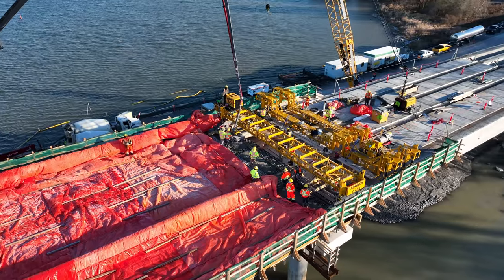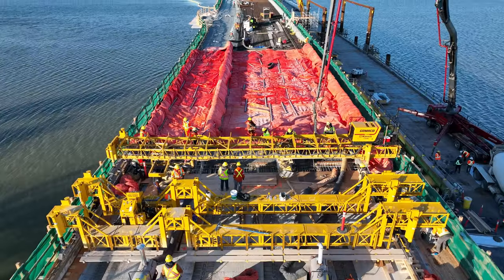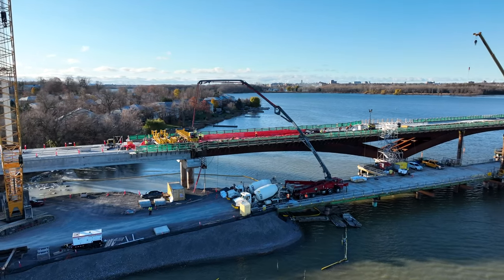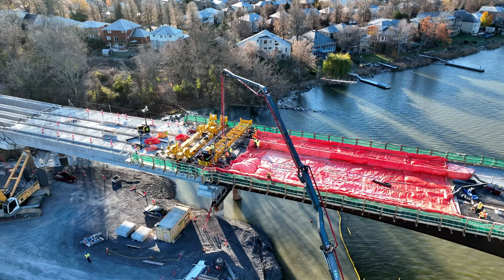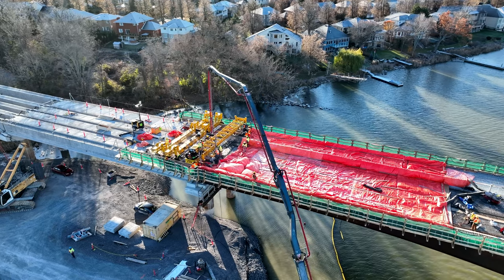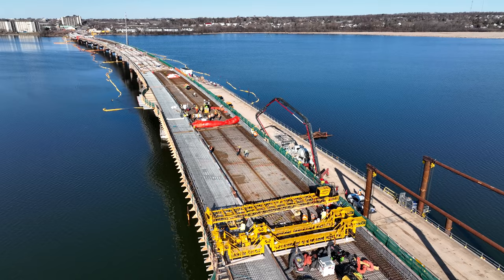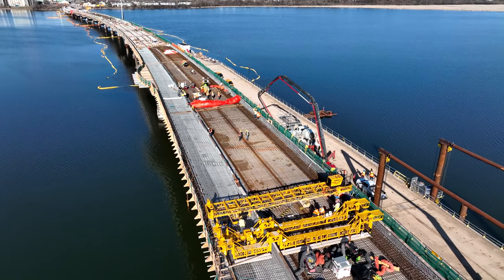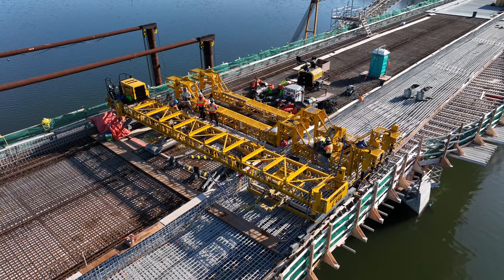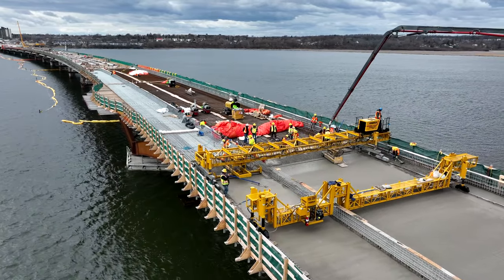Some time ago, on November 23rd last year, the first concrete was laid on the steel span. This ran westward over the eastern half span. For a variety of reasons it would be some months before the next concrete appeared. The next would occur on April 4th, delivering concrete to the centre of the span between piers 18 and 19.